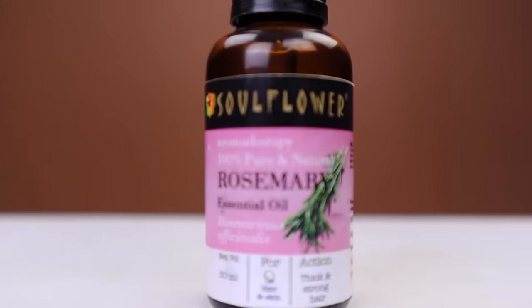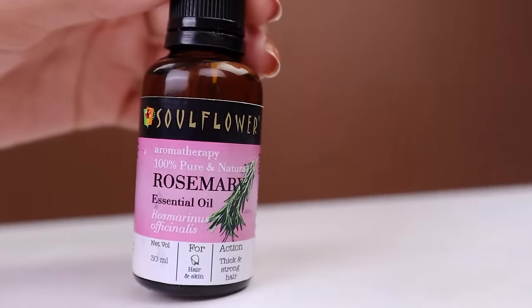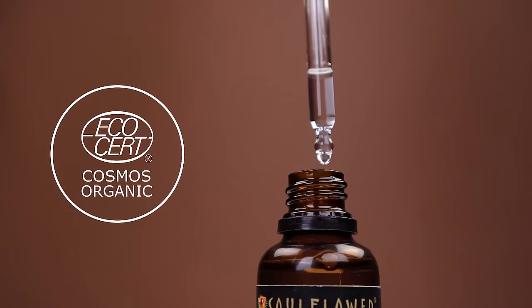Made from 100% pure and natural rosemary, sourced straight from the seasonal farm, Soulflower Rosemary Essential Oil is undiluted and EcoCert Cosmos Organic certified. This natural goodness has multiple benefits.